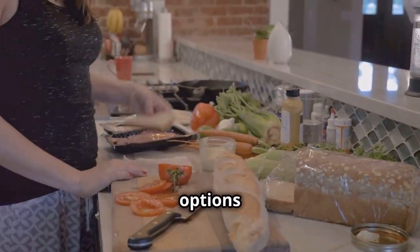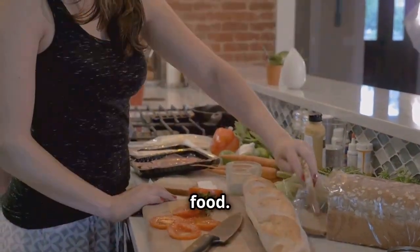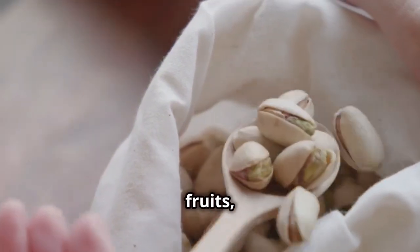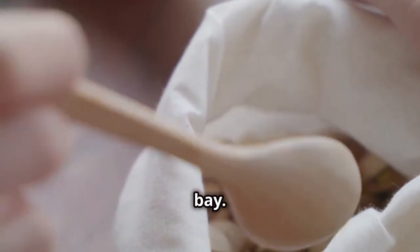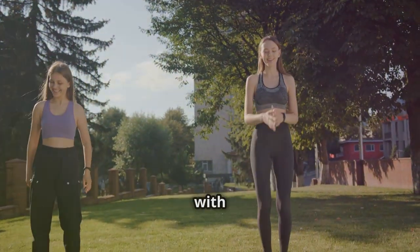Meal prepping can save you time and ensure you have nutritious options readily available, so you're less likely to reach for junk food. Pack healthy snacks to keep you satisfied throughout the day — nuts, fruits, and yogurt are great options that provide energy and keep hunger at bay.